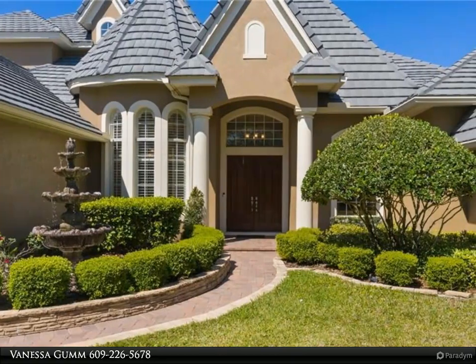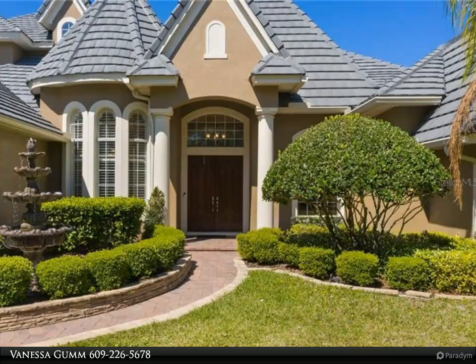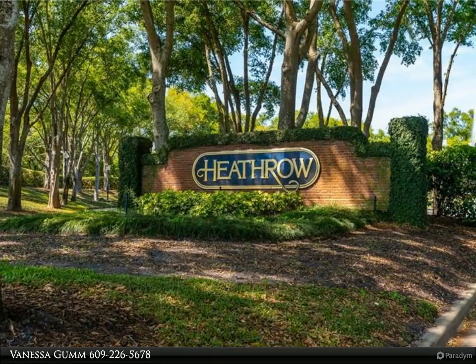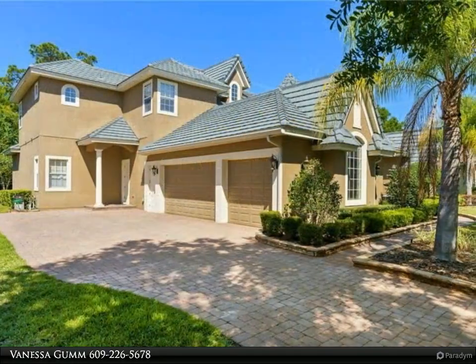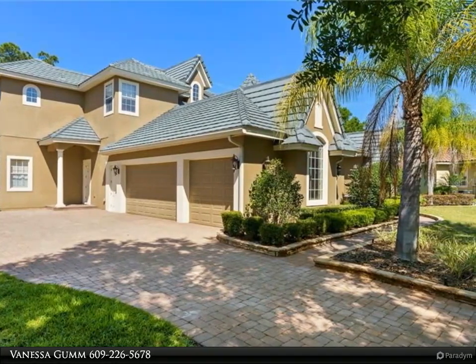This Berkshire Hathaway Home Services Florida Realty property video is presented by Vanessa Gum. This four to five bedroom, four full baths and a half bath executive home is located on a cul-de-sac in the Reserve Two at Heathrow Country Club. It has a huge fenced yard, three-car garage, plus a lanai covered pool and entertainment area.